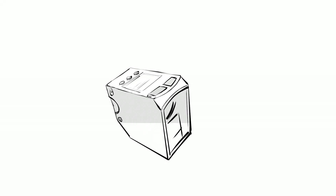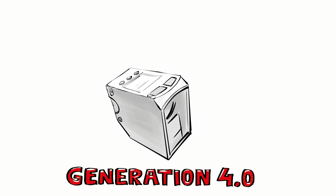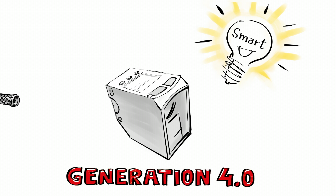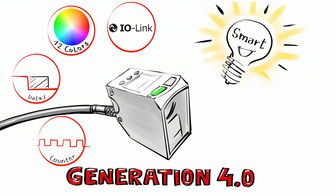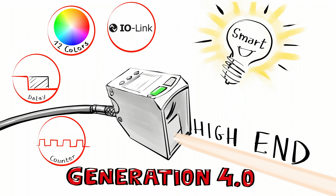Generation 4.0 sensors from Sensopart. Smart, with an intuitive display, IO link, and comprehensive functions for diverse application solutions. High-end, with excellent sensor characteristics.